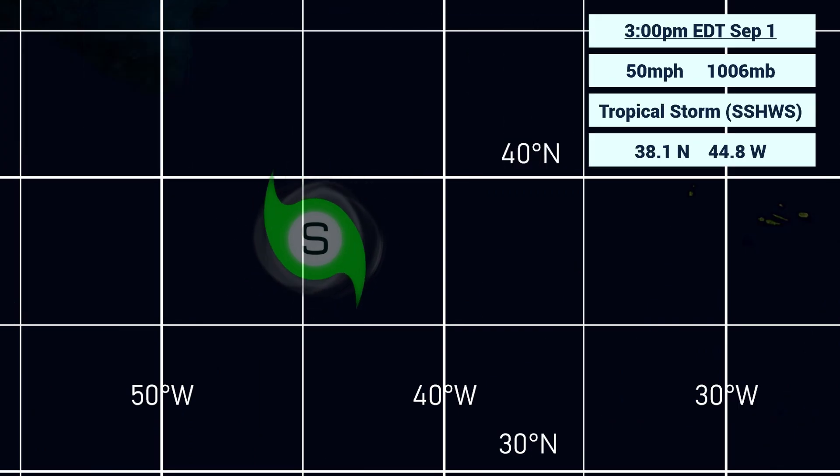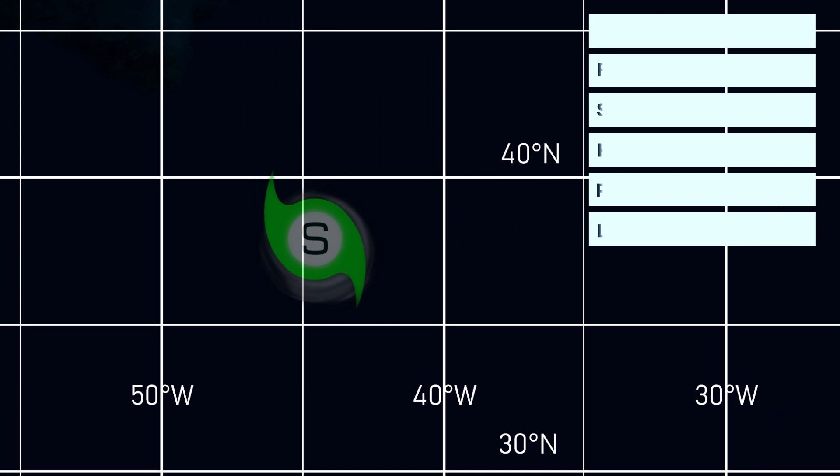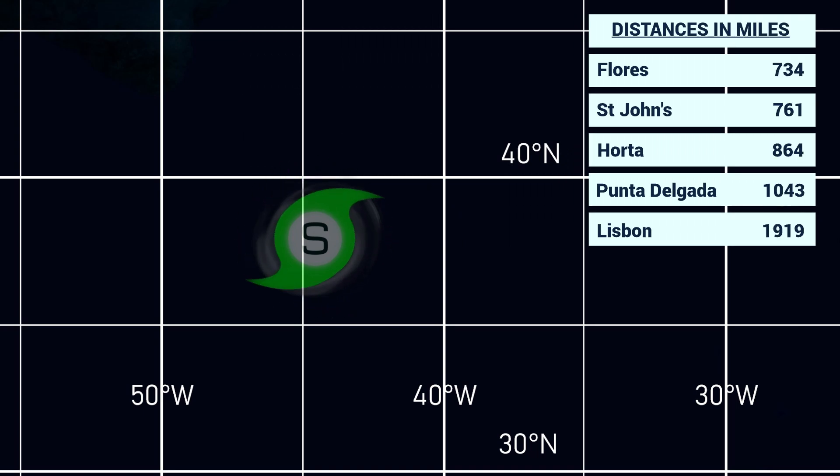The storm is pushing east at two miles per hour, so not really moving much at all. Looking at the storm's wind field, it is mainly on the eastern side, 30 nautical miles out, though it's probably around the entire circulation by now given it looks pretty nice in the imagery. The storm is located 734 miles from Flores, 761 from St. John's in Newfoundland, 864 from the Azores, 1043 from Punta Delgada, and 919 from Lisbon in Portugal. These distances will gradually decrease as the storm moves northeast and intensifies into hurricane strength — forecasted to be the first hurricane of the season.